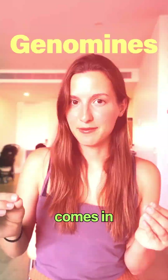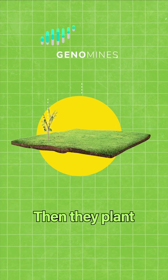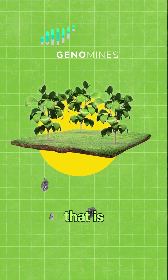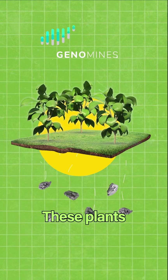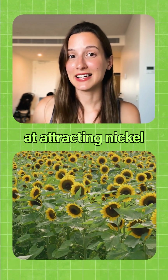And this is where Genomines comes in. They identify areas that are rich in a specific metal, then they plant a specific type of plant that is very attracted to this type of metal. These plants are known as hyperaccumulators — for example, sandflowers are really good at attracting nickel.